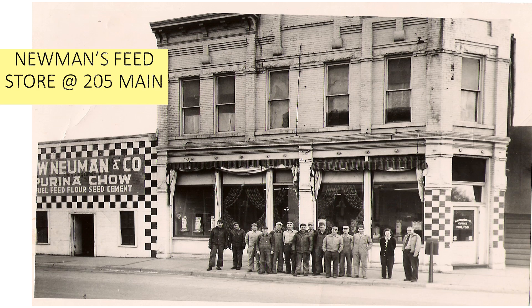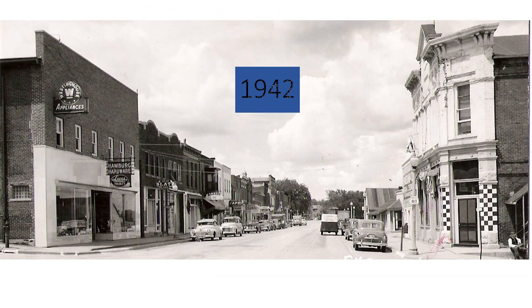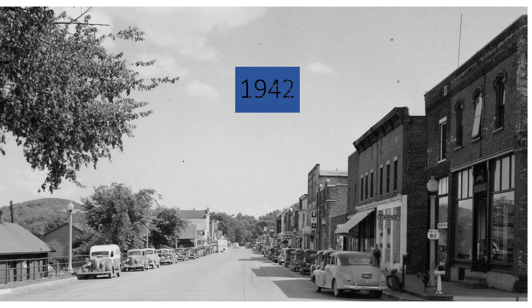Edmund decided to build a new store at 205 Main to house the original Bank of Elroy. Later, this building turned into Newman's Feed Store. In the early 80s, the feed store was torn down and a new bank was built. In 1991, that bank became Royal Bank of Elroy. Here is a view in 1942 looking up the street towards the library — Newman's Building is on the right-hand side and Hamburg Hardware on the left. This is the 200 block of Main Street. On the same day, looking the other direction from 271 on the corner towards the Elroy Theatre, you will notice on the left-hand side a number of buildings which are no longer standing. Currently, this is a parking lot for Royal Bank.